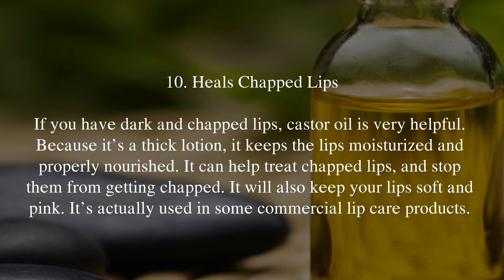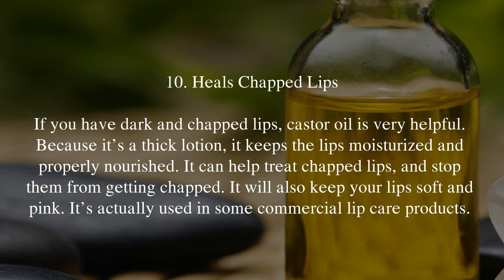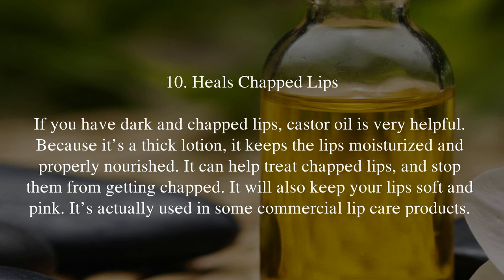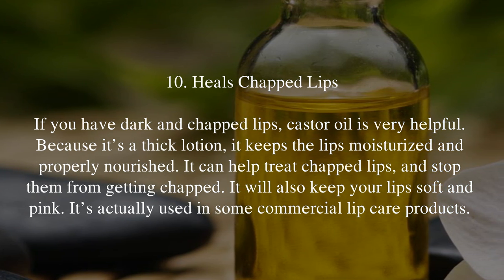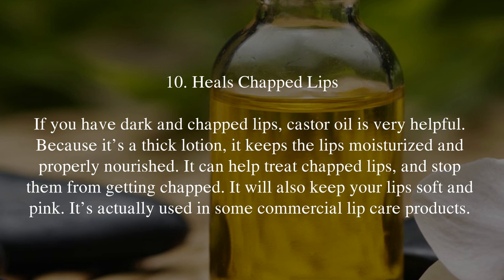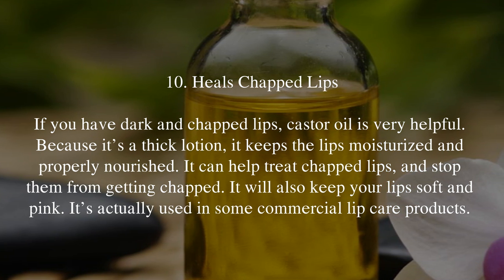10. Heals Chapped Lips. If you have dark and chapped lips, castor oil is very helpful. Because it's a thick lotion, it keeps the lips moisturized and properly nourished. It can help treat chapped lips and stop them from getting chapped. It will also keep your lips soft and pink. It's actually used in some commercial lip care products.